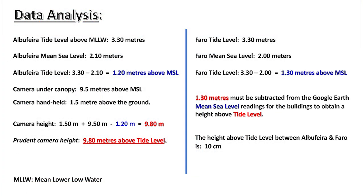Data analysis. Albuferra tide level above mean lower low water: 3.3 meters. Albuferra mean sea level: 2.1 meters. Albuferra tide level: 3.3 meters minus 2.10 meters equals 1.2 meters above mean sea level. Camera under the canopy was 9.5 meters above mean sea level. Camera handheld 1.5 meters above the ground. Camera height: 1.5 meters plus 9.5 meters, minus 1.2 meters, equals 9.8 meters. Prudent camera height: 9.8 meters above the tide level.